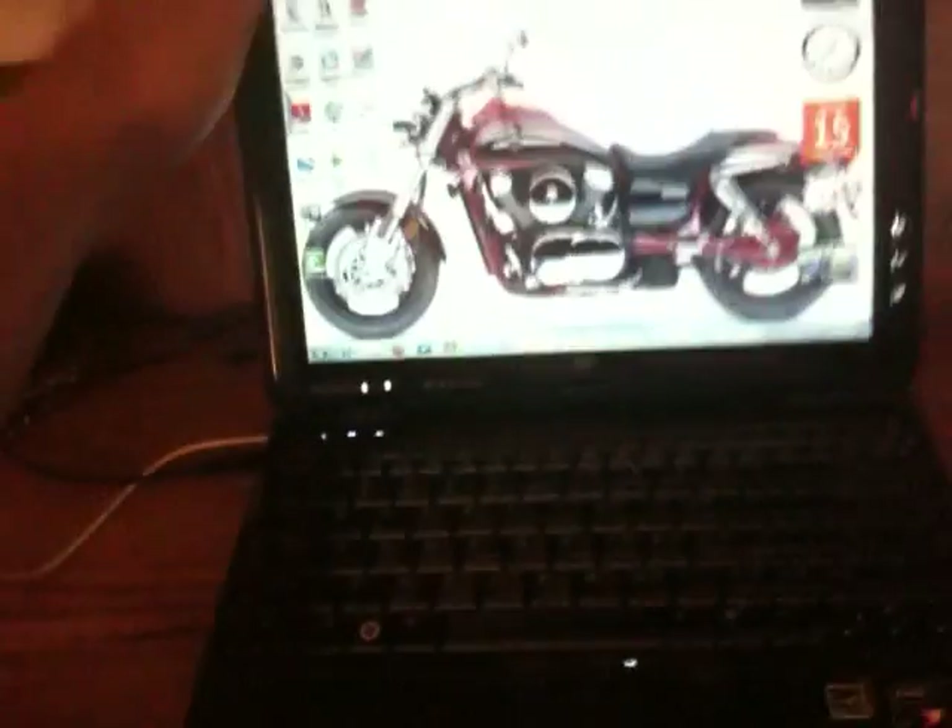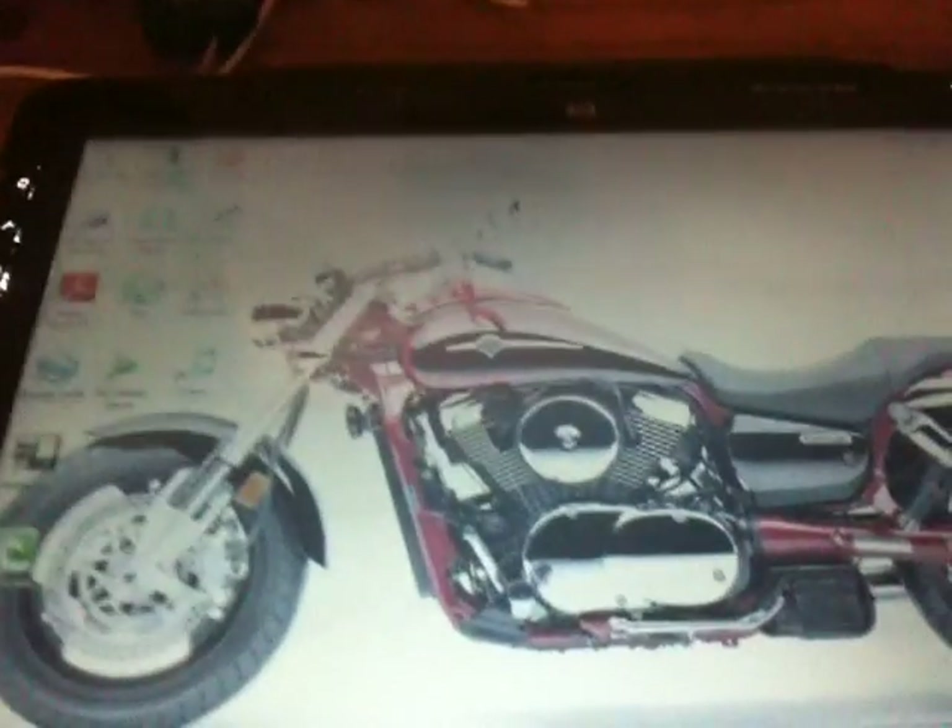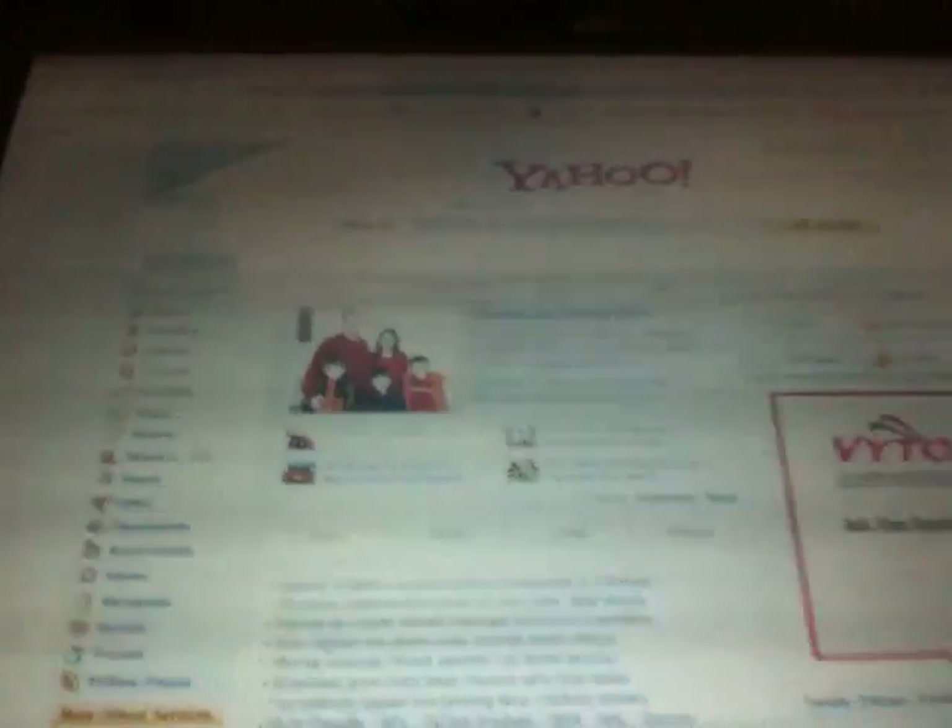Another cool thing about this tablet computer is you can spin it around and turn it into a tablet. Which is great — you know, just like the iPhone, only bigger.